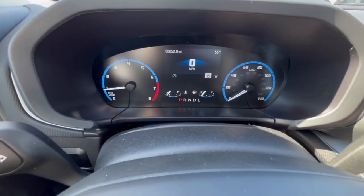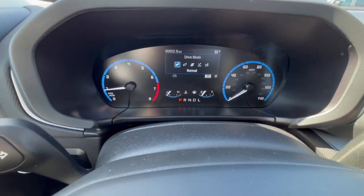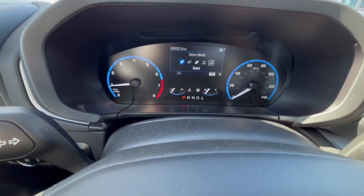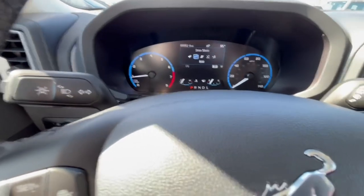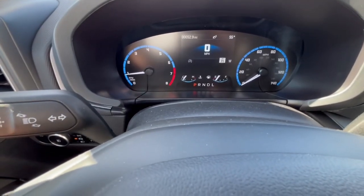You turn the dial to cycle through the GOAT modes. They are: normal mode, eco mode, sport mode, slippery mode, and sand mode. I really do like the variety of different drive modes, as this is a smaller SUV — I would have liked to see different drive modes on the Ford Escape as well.